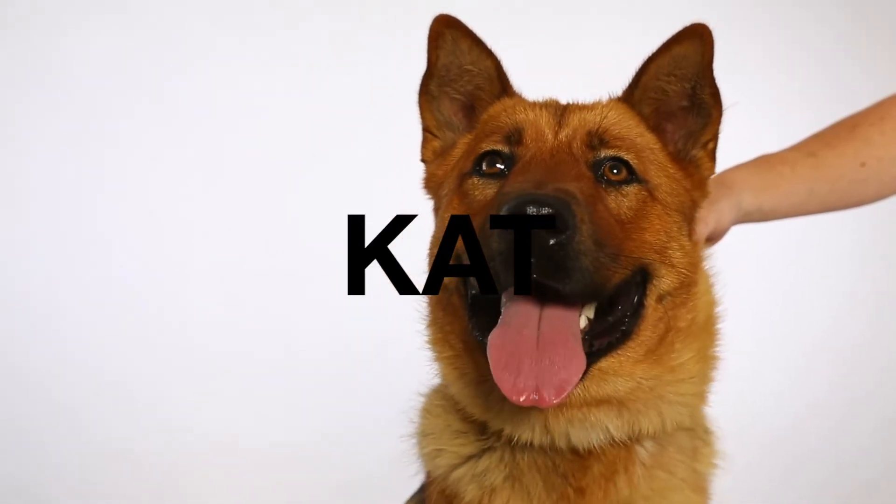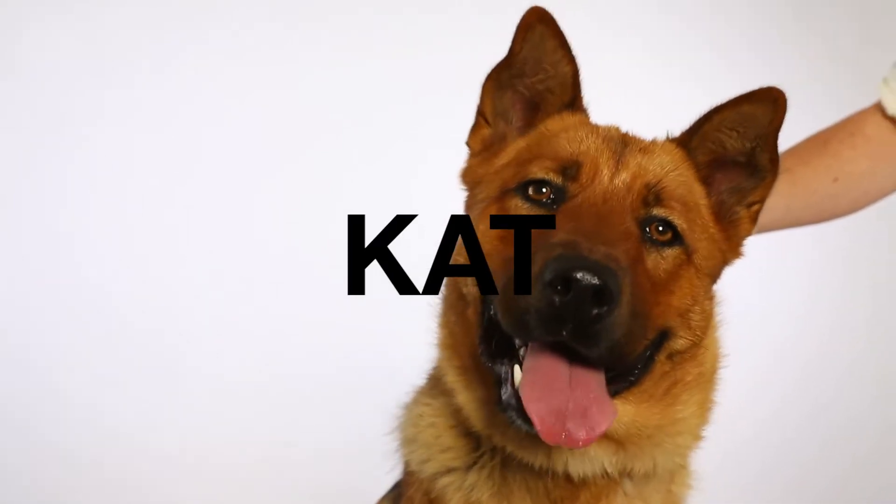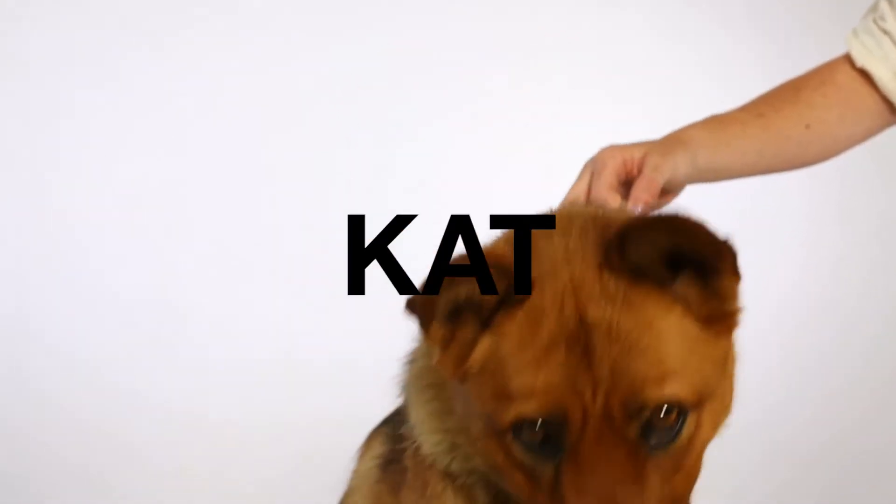This is Kat. She is a three-year-old German Shepherd Korean Jindo mix. She's about 40 to 50 pounds — a nice medium-sized dog.